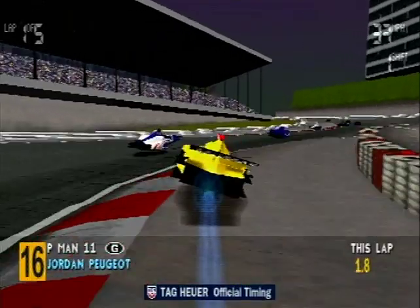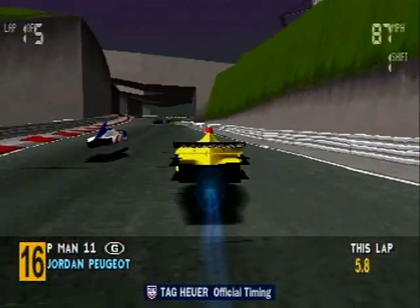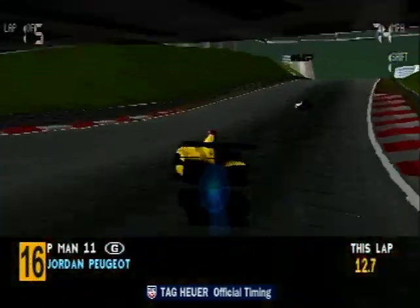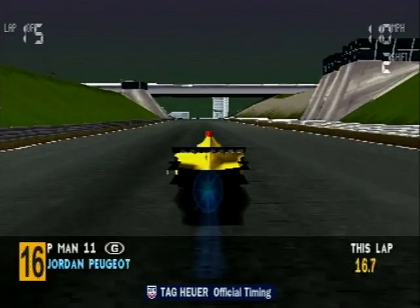Straight down towards turn one they come. He's just hit Frensen! It's Ralph Schumacher — he probably left a bit of tyre rubber on that barrier.